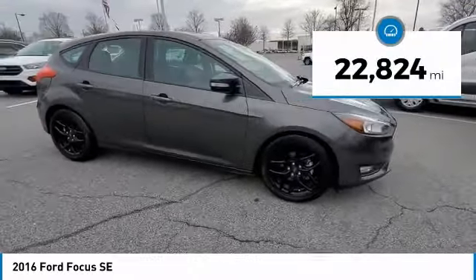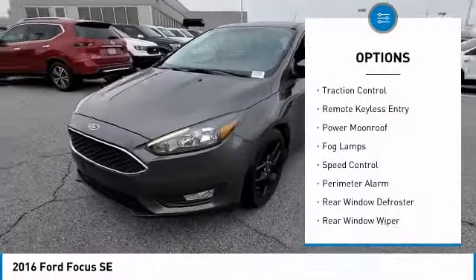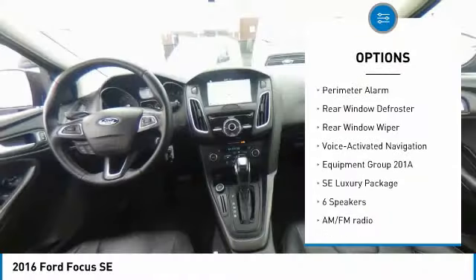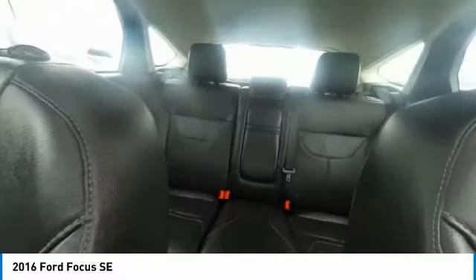This vehicle has less than 25,000 miles. Here are some of this vehicle's great options: electronic stability control, brake assist, traction control, remote keyless entry, power moonroof, fog lamps, speed control, perimeter alarm, rear window defroster, rear window wiper.